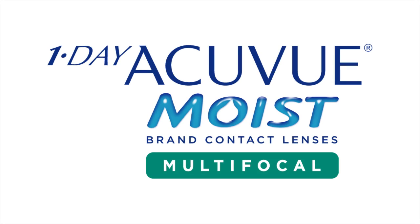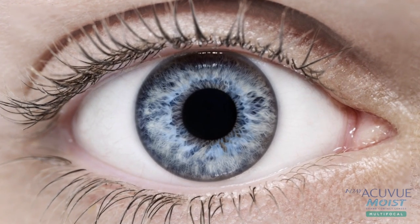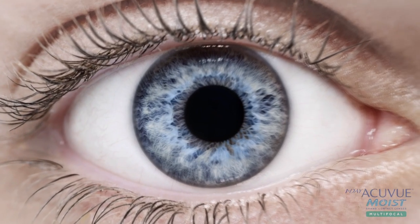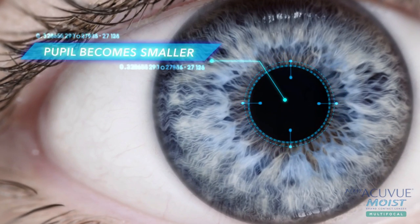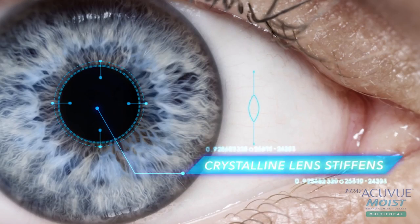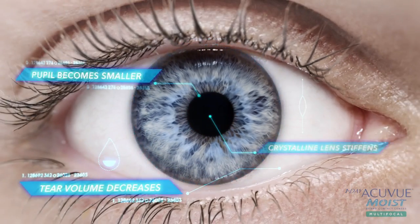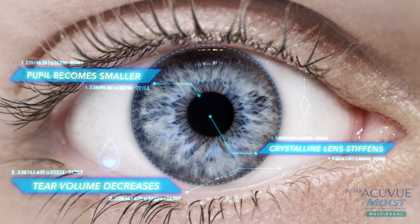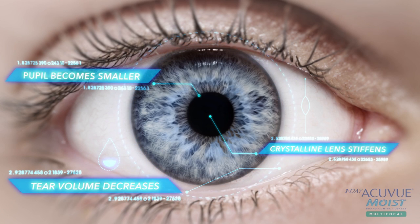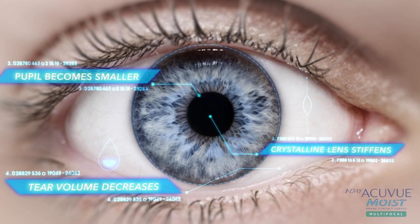As patients grow older, their eyes and eye needs change. Presbyopia is a condition that often requires complex vision correction and precision. As eyes age, pupils become smaller, the crystalline lens stiffens, and tear volume decreases. Most multifocal contact lenses aren't designed with all of these physiological changes in mind. Presbyopia requires an innovative approach in multifocal contact lenses, one that addresses the needs of the presbyopic eye.